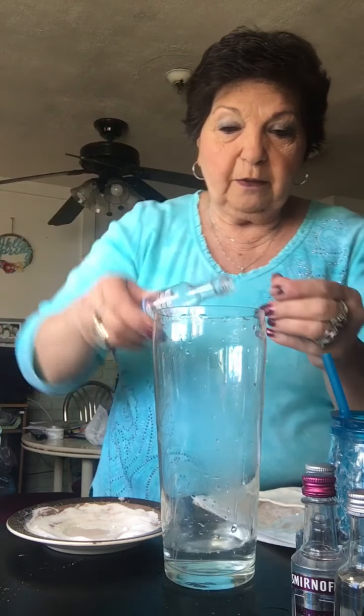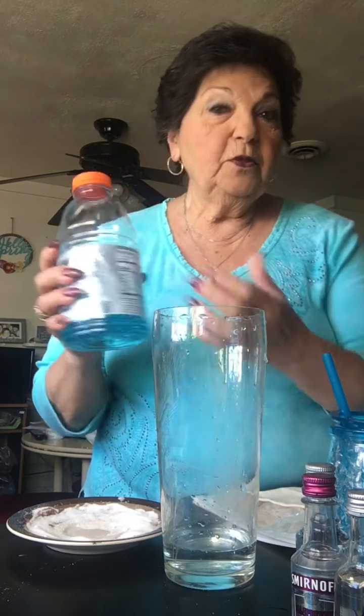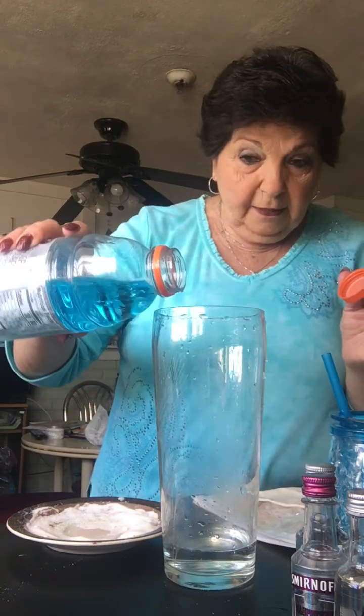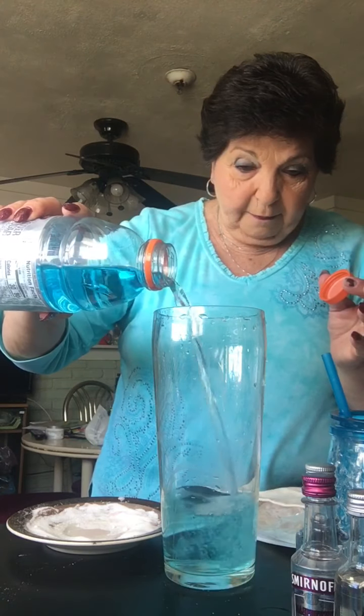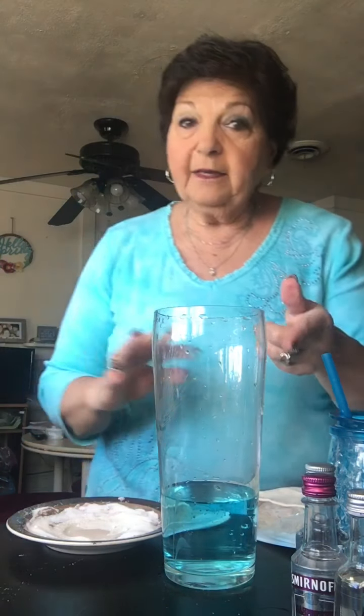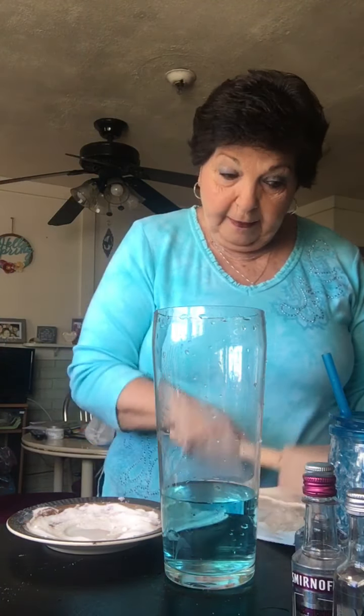I'm gonna add the vodka, and I'm going to use Gatorade — the blue Gatorade because I want it to match my martini shirt. You could use any flavored Gatorade to go along with whichever vodka you like. Then I'll get my ice — I always crush it up for my drinks.